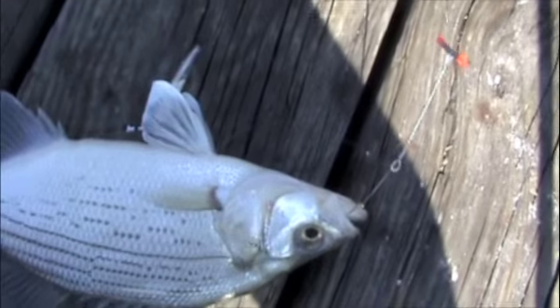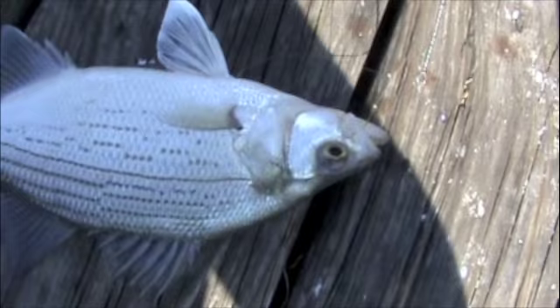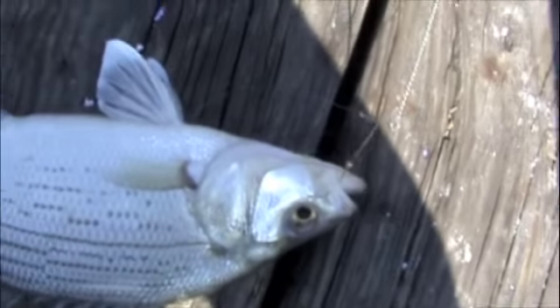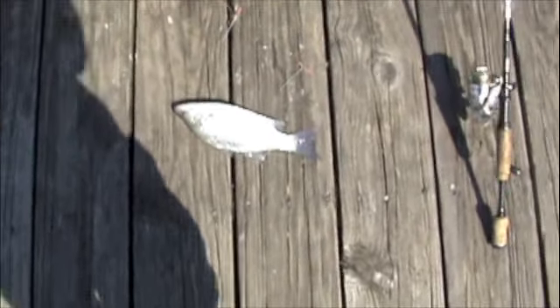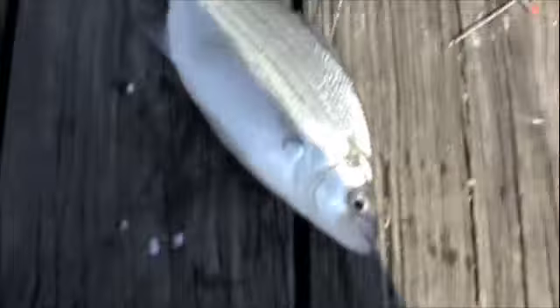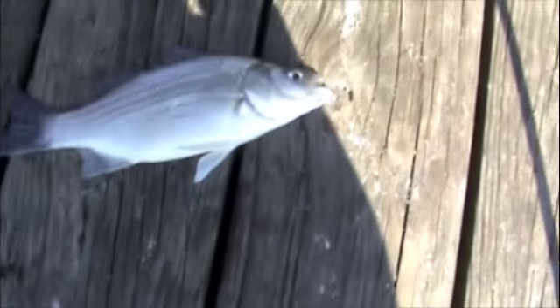We've only been here for about 15 minutes now, pulling up doubles almost every time. Sixth silver bass of the day — just using pertrigs with the minnow. I'm going to put him on the stringer too. Just got the seventh silver bass using minnows. It was almost a double; one of them got off as soon as we pulled it up. Just another one for the stringer though.